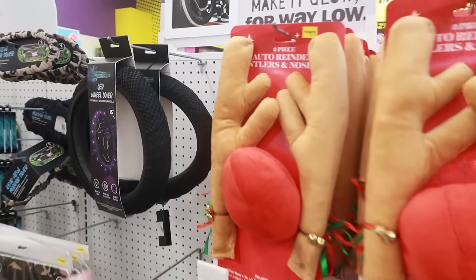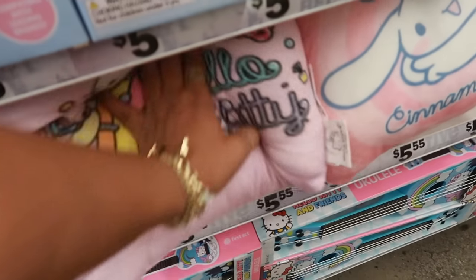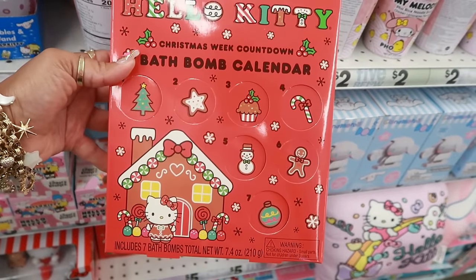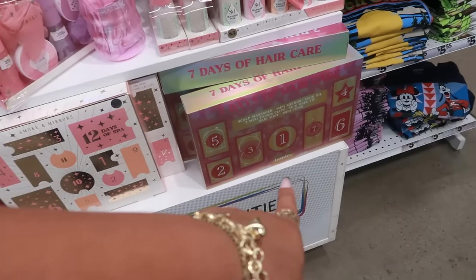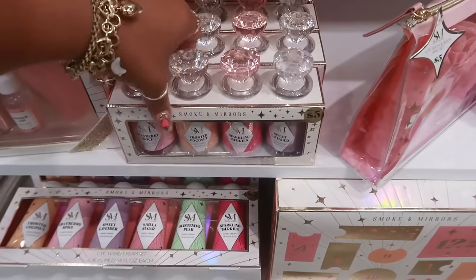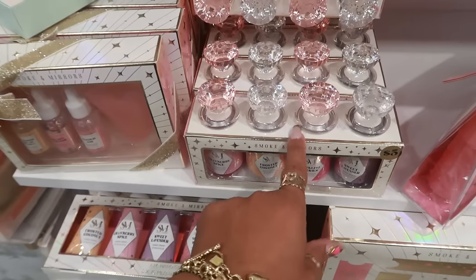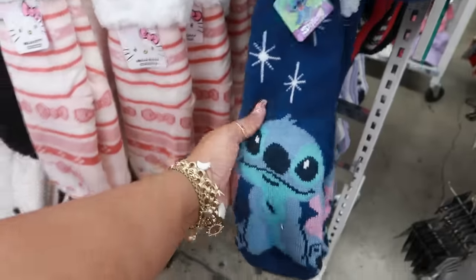Reindeer antlers and nose for the car are five dollars. Here are the Hello Kitty pillows. There's a Christmas bath bomb calendar with seven bath bombs, plus more advent calendars: seven days of hair care and twelve days of spa — those include body lotions, shower gel, bath salts, and a body scrub. I like the tops — I thought they were drawer pulls! Hello Kitty socks and Stitch socks are five dollars.